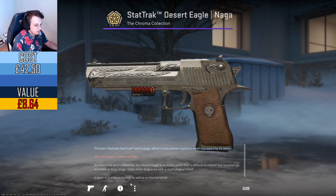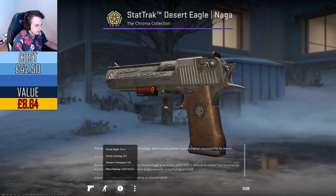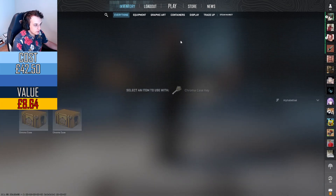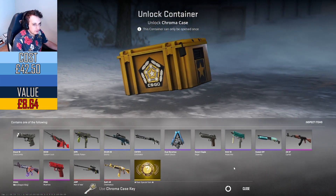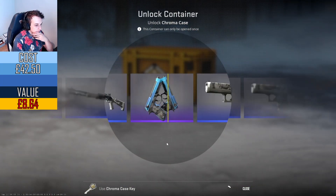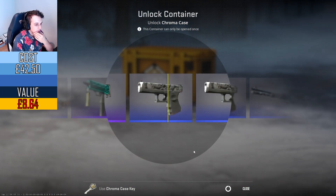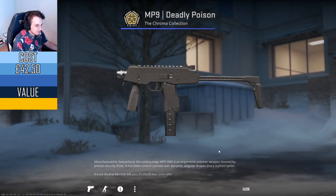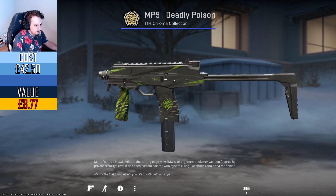Unfortunately it's not great quality, which is a shame — it's only well-worn. But hey, at least it pays for itself. Almost. I didn't realize that the chroma cases have actually gone up in price so much — they're $2.25. Holy moly.